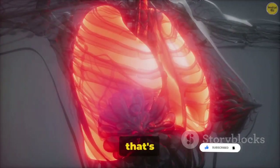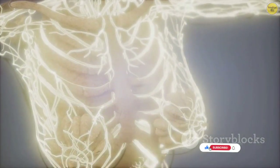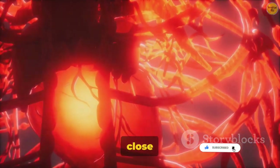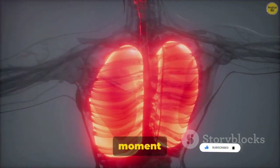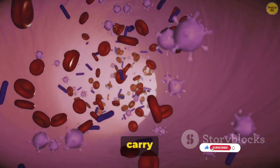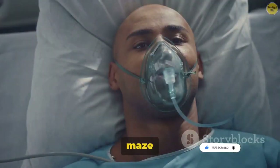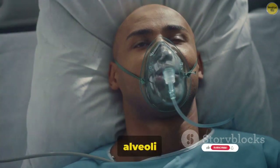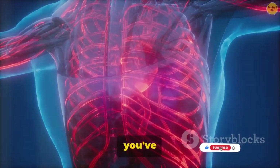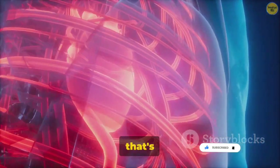But it's not just their shape that's special. These alveoli are surrounded by a network of tiny blood vessels, or capillaries, where the magic truly happens. As you float into the alveoli, you find yourself up close and personal with a red blood cell. This is the moment you've been waiting for. You bind to the hemoglobin in the red blood cell, a partnership that will carry you into the bloodstream. From the breath of fresh air outside, through the maze of the respiratory system, to the tiny alveoli — you've made it from the outside world into the bloodstream.